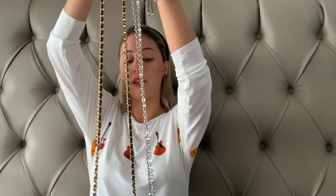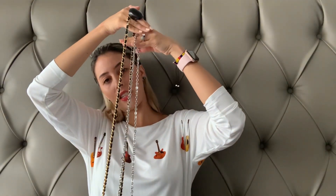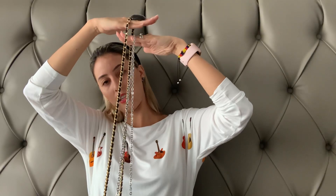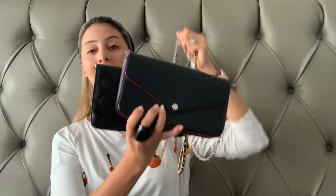Looking at the chains — the Chanel is a little bit longer than the Felici's chain. When you wear it crossbody it will lay a little bit looser, but I don't mind that. You can always adjust the chain in different ways to make it shorter. I have another video using my Walk if you want to see that.